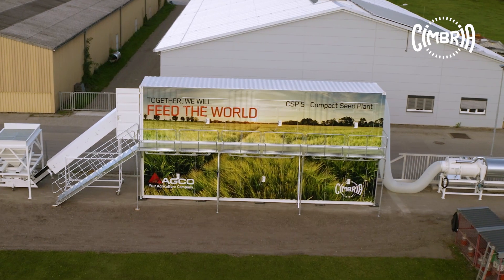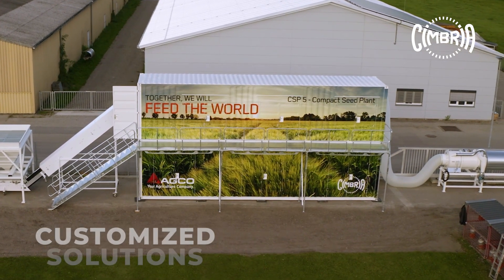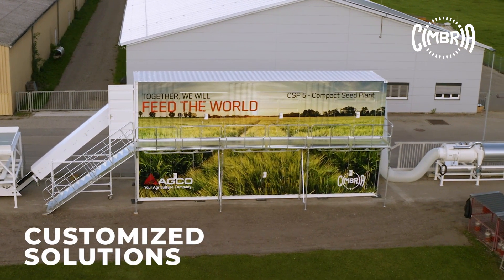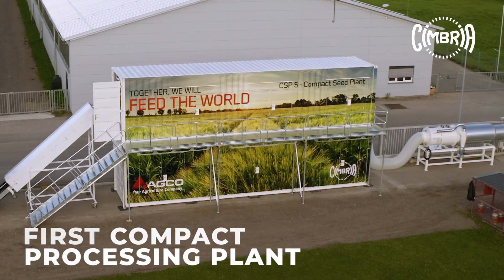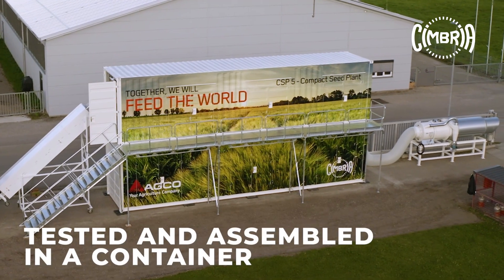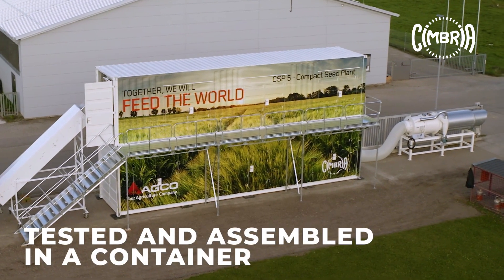Cimbria works relentlessly to be a step ahead, offering customised solutions to meet market demands. That's why Cimbria has developed the global first compact processing plant — tested, fully assembled and shipped worldwide in a container.